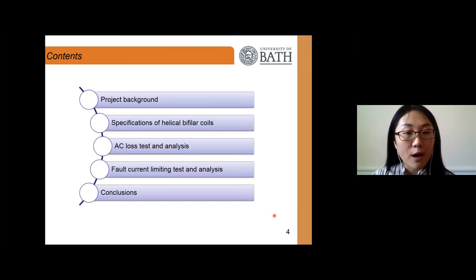Today I'm going to talk about four main parts: the project background; the specifications for this resistive-type helico bifilar coil; AC loss analysis, including the AC loss test rig and test results; and fault current limiting test rig and results. The final part is the conclusion.